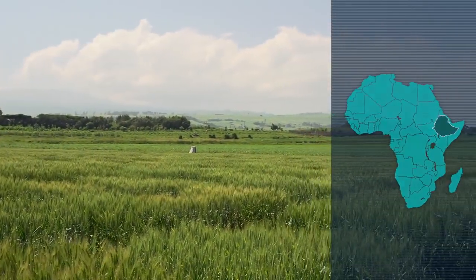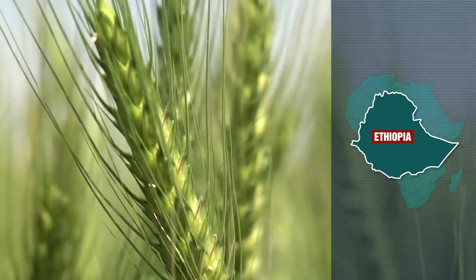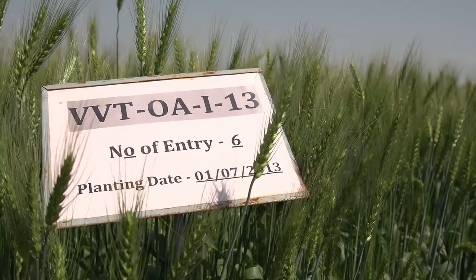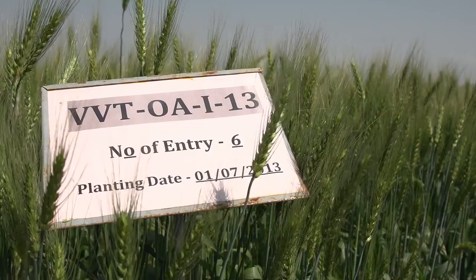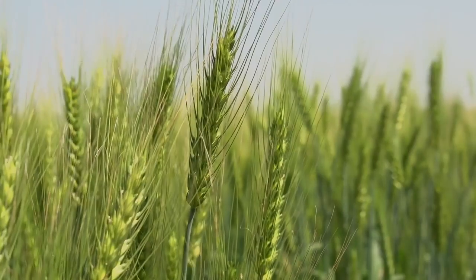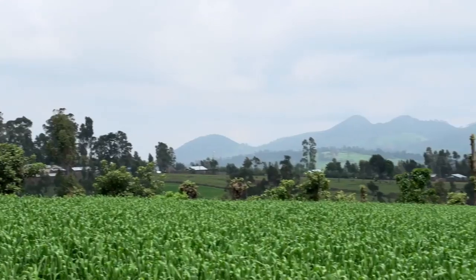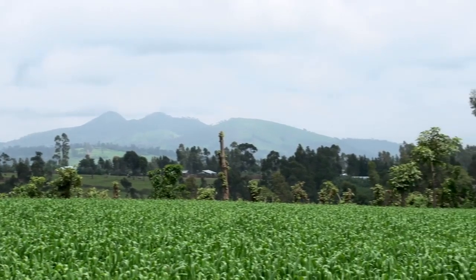In Ethiopia, agricultural research centers have created several wheat varieties that are resistant to the plant diseases that have decimated many farmers' crops. In 2010, both varieties were susceptible to yellow rust, so there was 100 percent yield loss. But nowadays more than 10 varieties can be seen in farmers' fields, so the spread of rust has been greatly reduced.